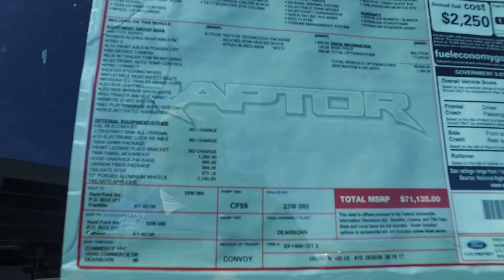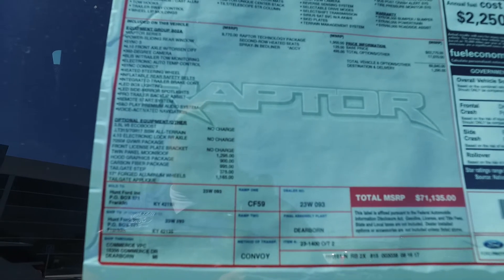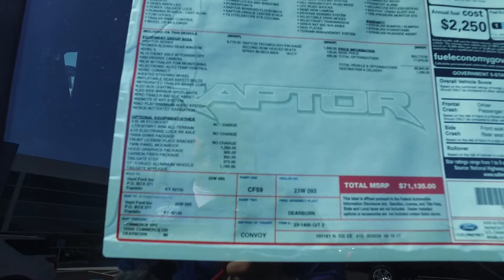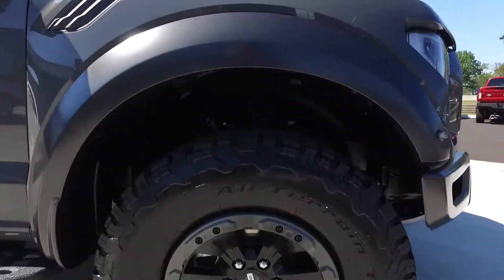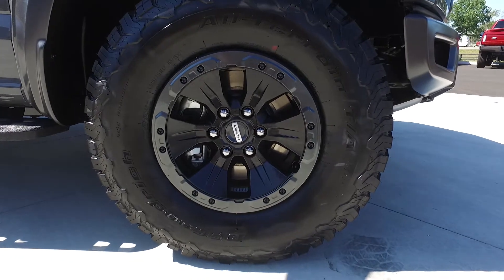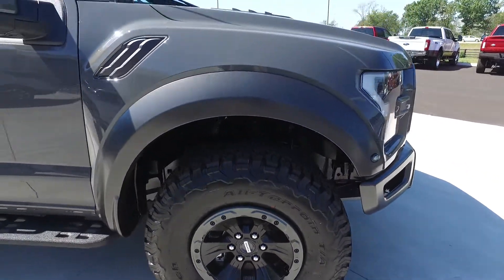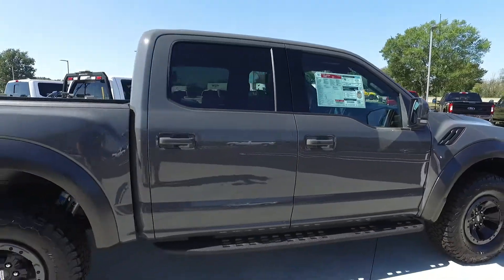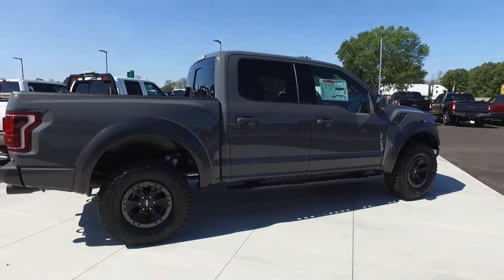Some added options are the big moonroof, the hood graphics pack, carbon fiber kit, the nice upgraded wheels, the tailgate step. This one does have the kind of pseudo beadlock looking wheels. All the Raptors come with the all-terrain KO2s, which are really aggressive tread. This color is Leadfoot — it's new for this year, kind of a flat gray color.